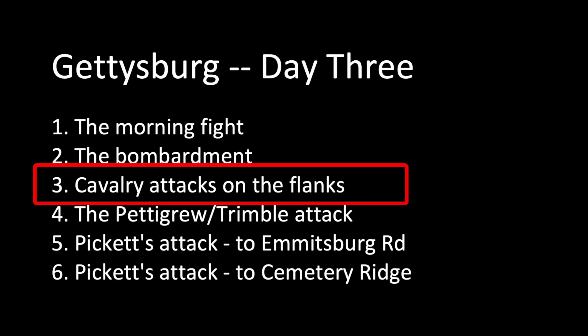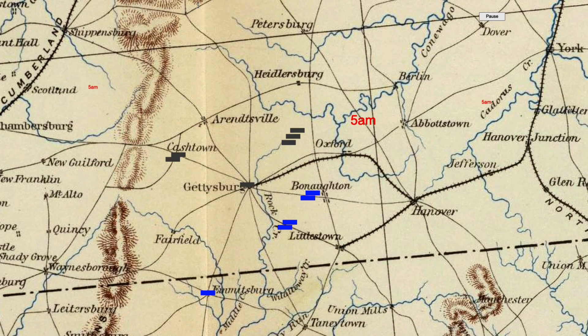Part 3: Cavalry Attacks on the Flanks. The cavalry was also active on July 3. There were cavalry battles on the north and south ends of the battlefield, and also to the west, north of Fairfield. This map shows an overview. It covers the area around Gettysburg, and I'll use this map to show cavalry movements on the 3rd.